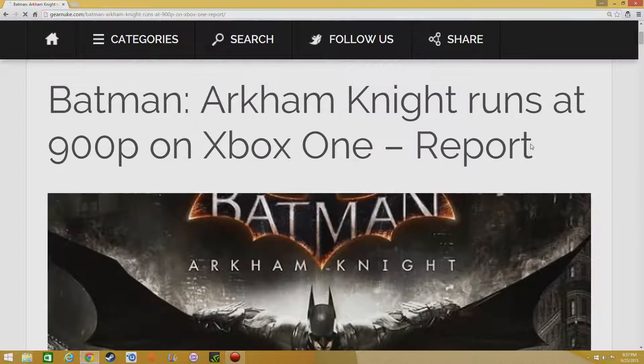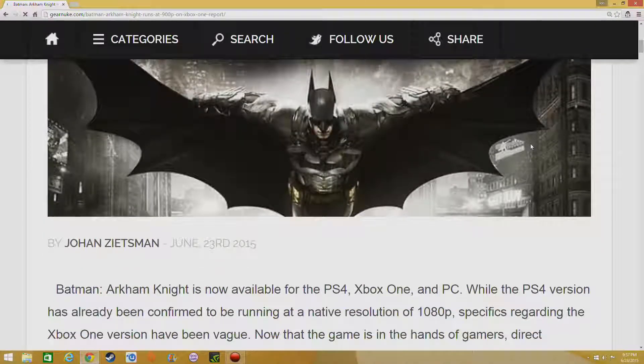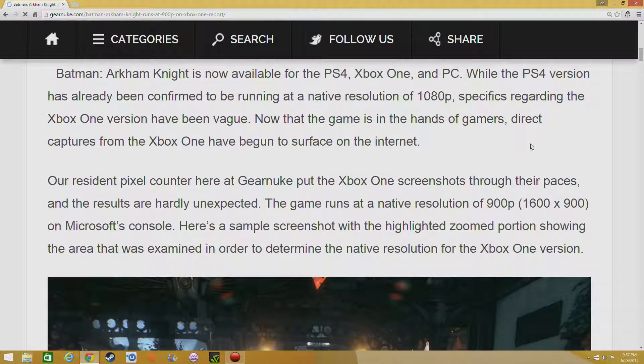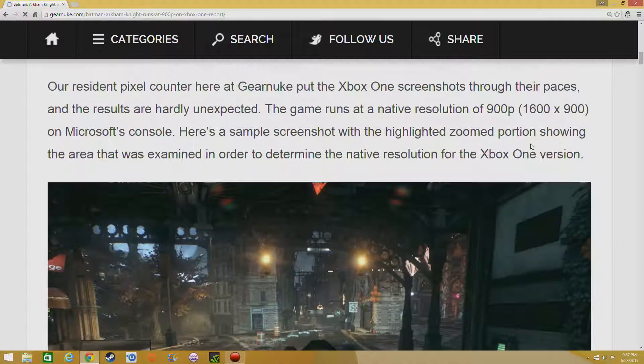It's running at 900p, 30 frames per second on the Xbox One. According to GearNuke, their pixel counter showed the resolution is 1600 by 900.